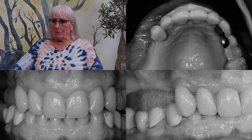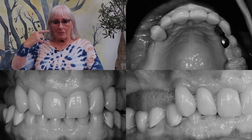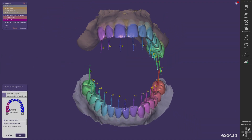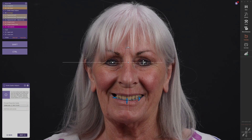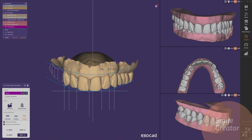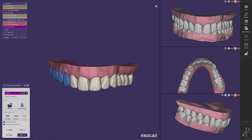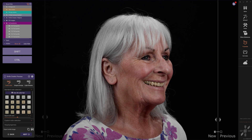My problem before was I had no teeth on the right side, and so when I was eating I had only two on the left side. Before I had a bridge on the right side and I loved that four years ago. I had only two visits. The first visit was to have a look at what you can do, and with a smile design they showed me a preview of how I would look.